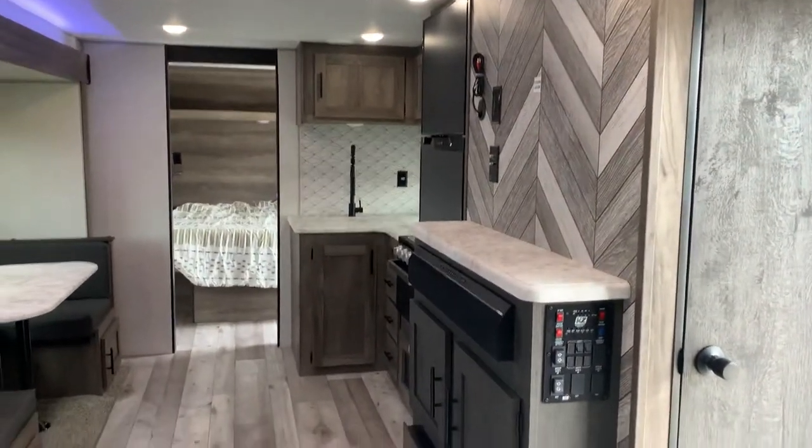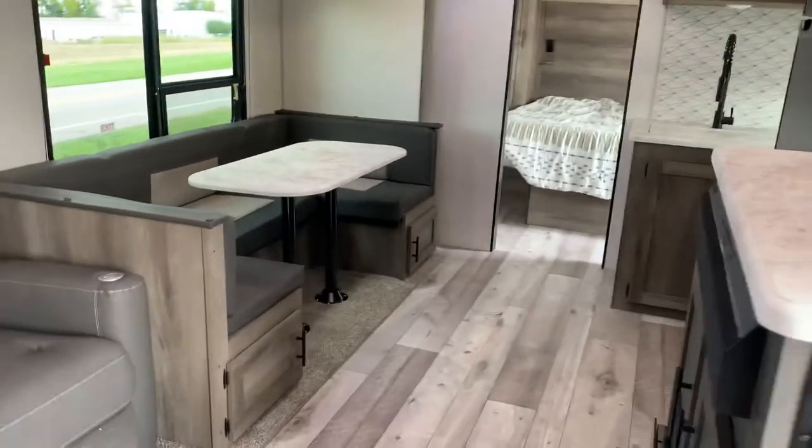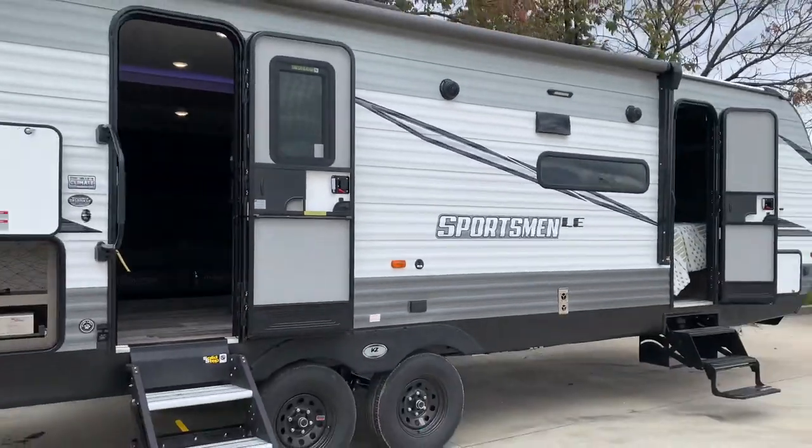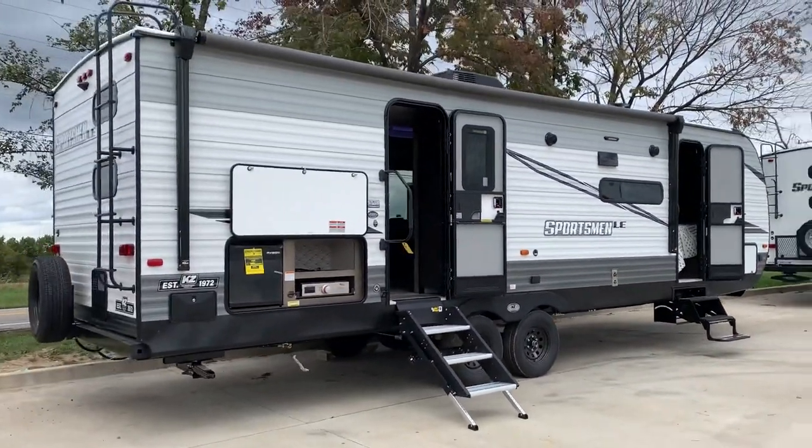So this is our 281 BHK LE. Just ask for Sierra here at Traverse St. Louis RV off of Highway 70 and Bryan Road. I'll see you next time.